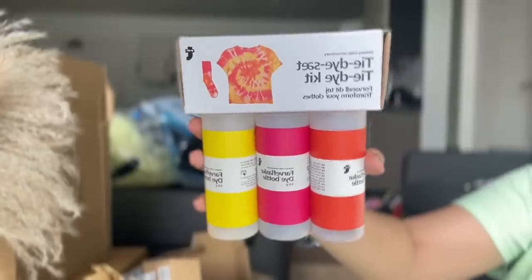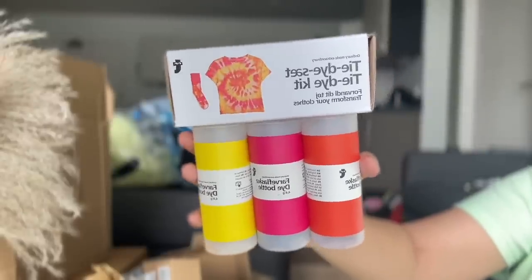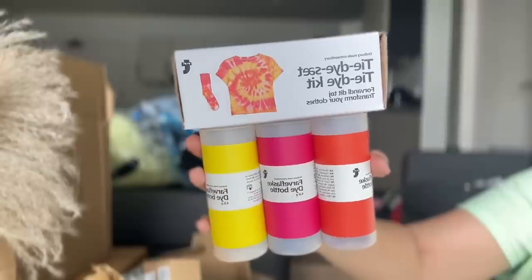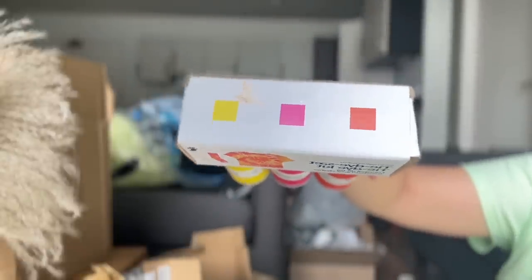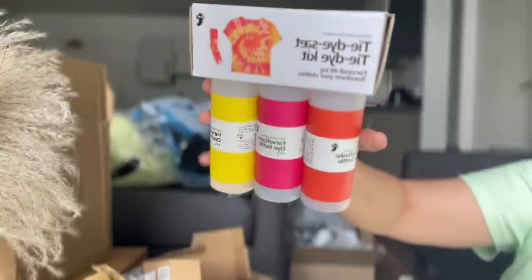I also bought a tie-and-dye t-shirt kit. I like tie-and-dye but I want to experience the process myself. I got a pink colour theme — warm colours. I'm planning to make a reel or a YouTube Short for each of these kits, so subscribe and don't forget to comment below which kit I should try first.